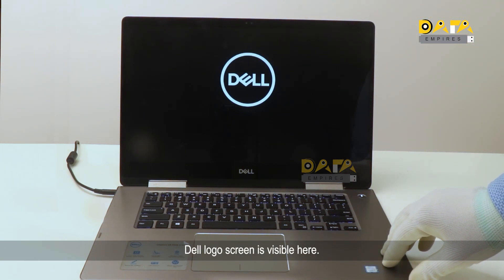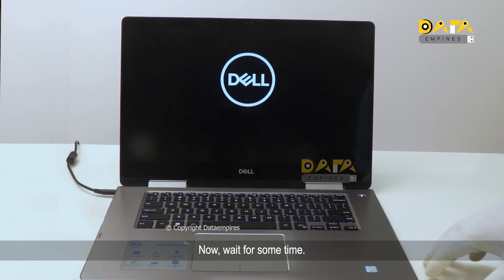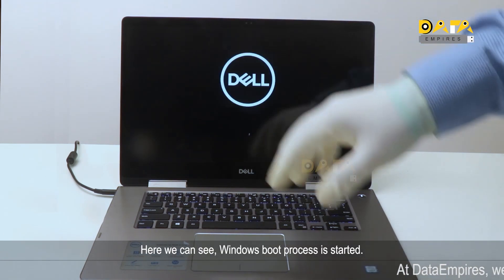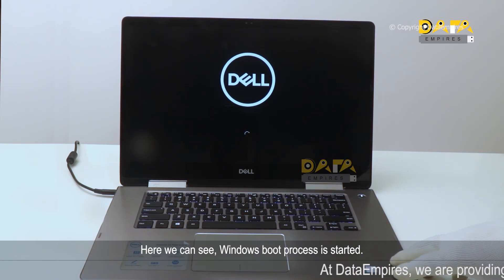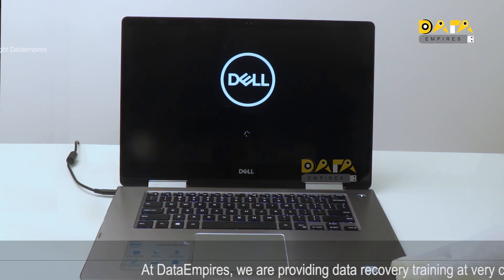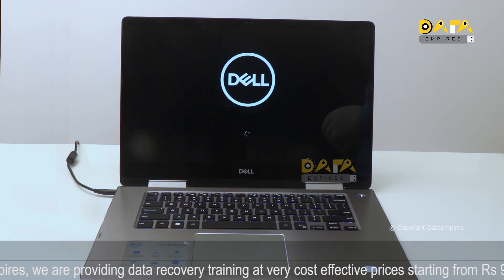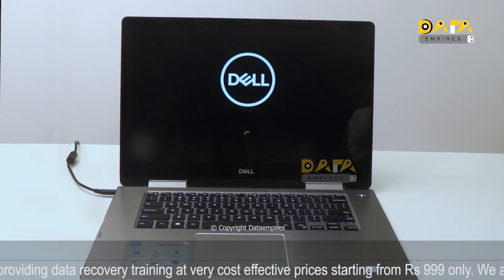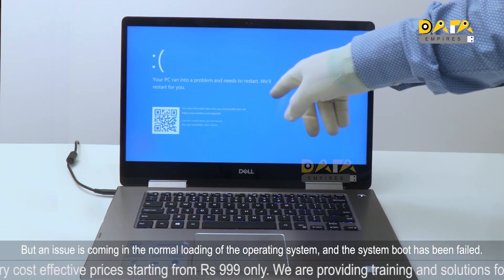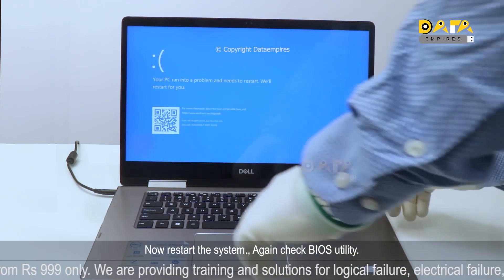The Dell logo screen is visible. Now wait for some time — it is now visible that the BitLocker encryption message does not appear, and the Windows boot process has started. However, the operating system is trying to load but the system boot has failed. Restart the system.